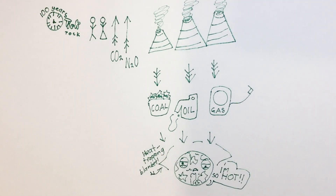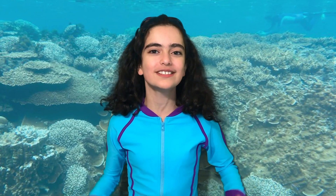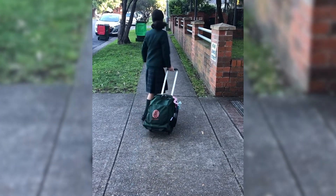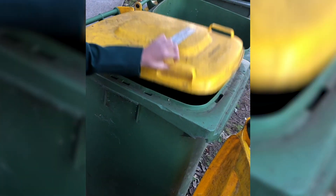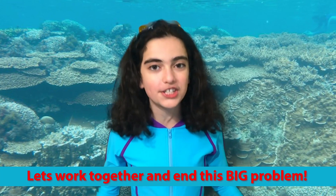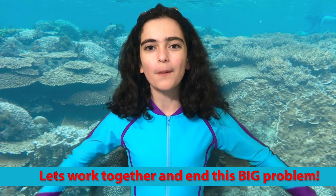The good news is, we can all do our bit to help save Saunders and the coral. We can turn off the lights or appliances when not using them, walk whenever we can and recycle products. So let's work together to stop coral bleaching and end this big problem.